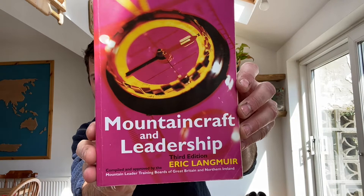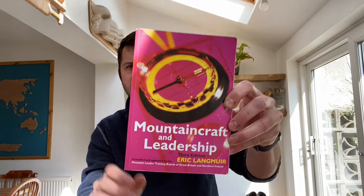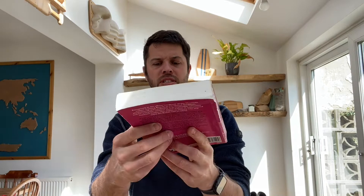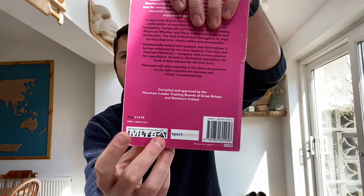The first book we're going to talk about is 'Mountain Craft and Leadership' by Eric Langmuir. It is the third edition — I'm not too sure if there is a later edition. I've had this one for years, you can see it's starting to fall apart a little bit, but I use it a lot. It's used by the mountain training board and has some big names attached to it. You can pick these up super cheap on eBay for a few quid, or off Amazon.